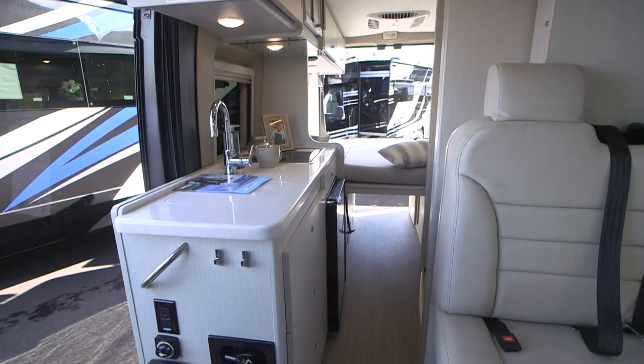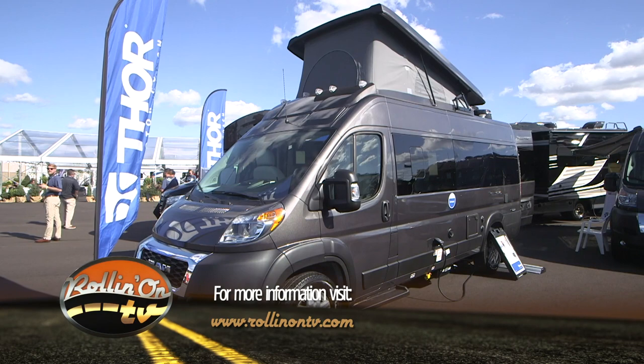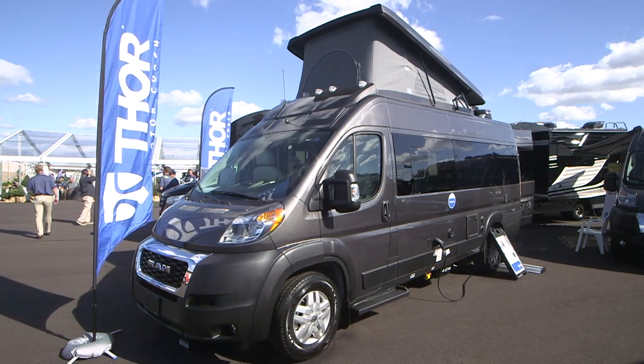I think the Talaro is going to be quite a good seller for us. So far here at the show, it's been very popular, and we look forward to getting some retail feedback once it gets out in the field.